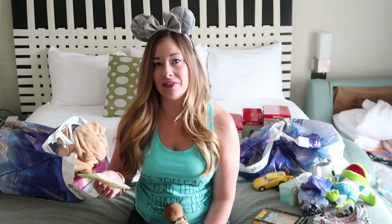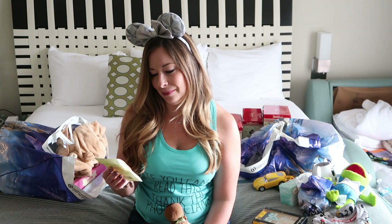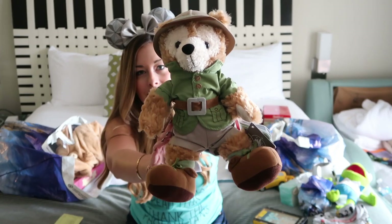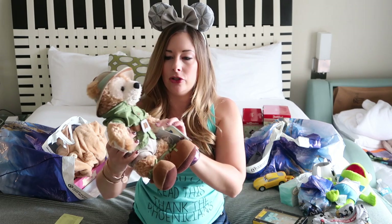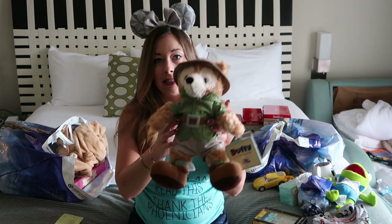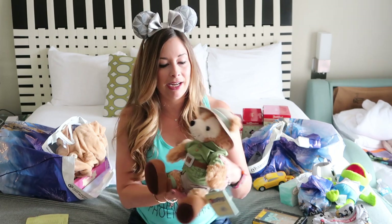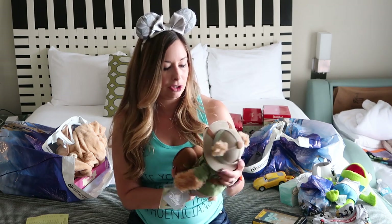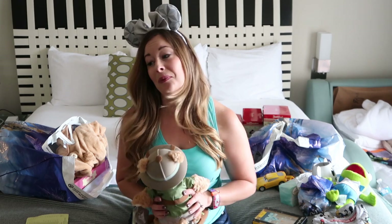Next was something I tell myself is for Jackson but it's definitely also for me. He gets sick of these things pretty easily and discards them, so I end up getting to put them in my collection. It is this Safari Duffy — he is adorable. I'm a huge Duffy and Shelly Mae fan; I just love them. We have the big Duffy but I thought this was super cute. It was $24.99 in the parks and $9.99 at the outlet — quite a good deal.